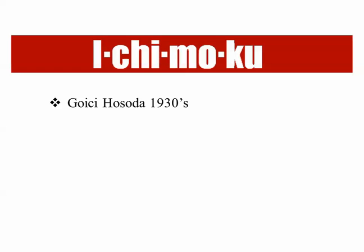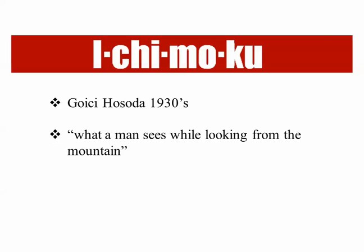Still in America the system is not that well known, even though I've been talking about it in the US for about four years now. Roughly translated, Ichimoku means 'what a man sees while looking from the mountain,' and it's a pretty apt description, because Ichimoku gives you a wider perspective on whatever you're trading.